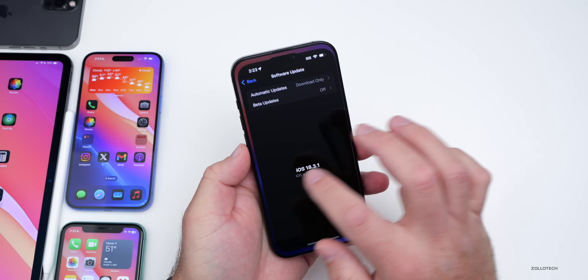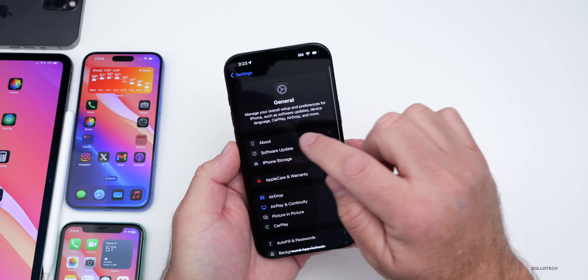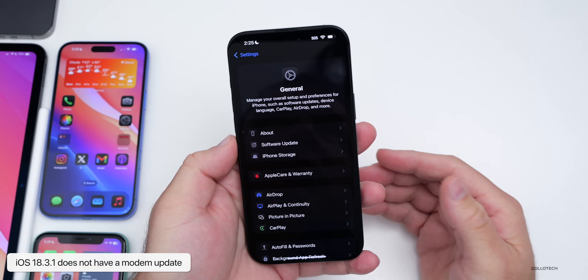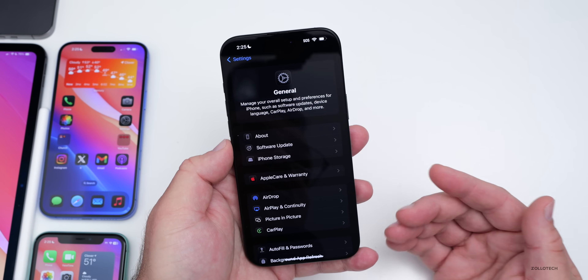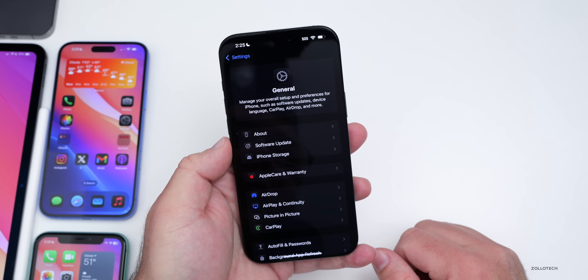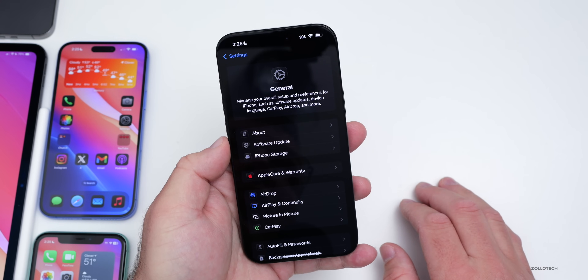Let's take a look at the build number and talk about what's new. Going into Settings, then General, then About — the build number is 22D72. This update does not have a new modem update, so if you're installing from iOS 18.3 to 18.3.1, the modem version shouldn't change. For example, on the 16 Pro Max it's 1.40.03, and you should have that same version with 18.3.1.